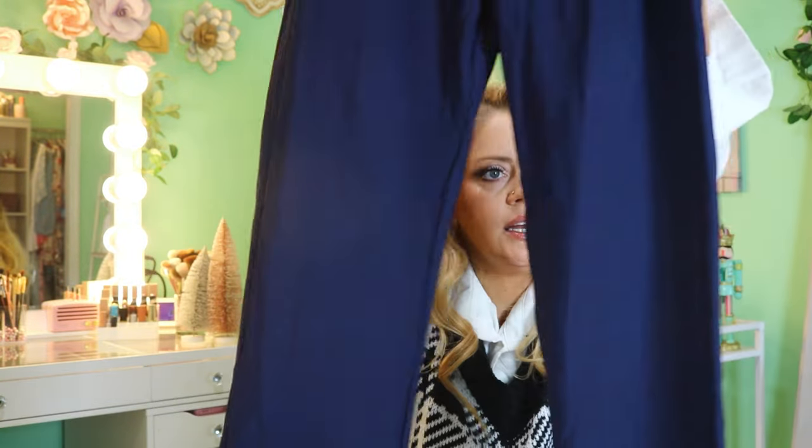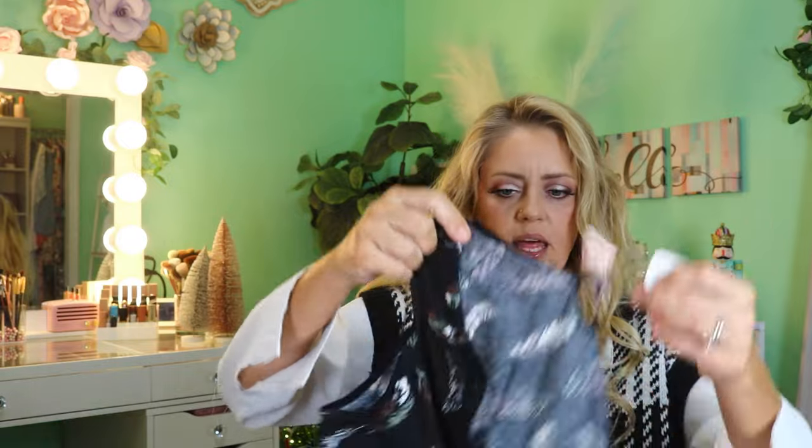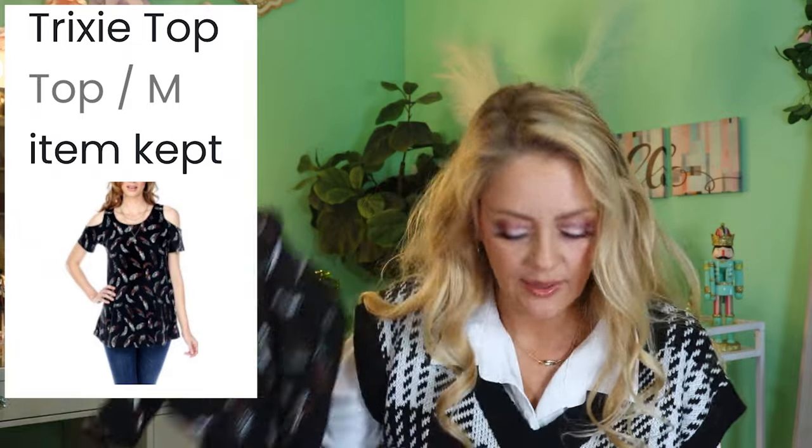Next up we have some more blue pants — I've gotten blue pants in almost every bag. A little button front, these definitely feel thicker and better made. They're by Love by Block and these are the Clarissa pants, $27.99. Next up we have another Yak and Yeti piece — a black cold shoulder top with a feather print, really cute. I don't love cold shoulder anymore though. This is the Tricksy top, $27.99.